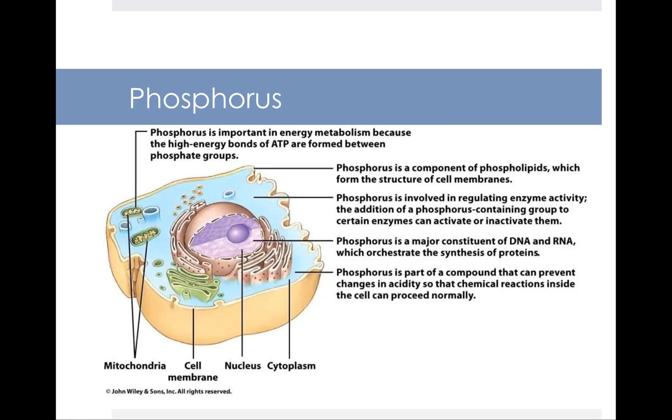Phosphorus is important in energy metabolism because high-energy bonds of ATP are formed between phosphate groups within the cell. It is a component of phospholipids, which form the structure of all cell membranes. The addition of a phosphorus-containing group to certain enzymes can activate or deactivate them. Phosphorus is also a major part of DNA and RNA, which facilitate protein synthesis, and it helps prevent changes in acidity so that chemical reactions inside the cell can proceed normally.